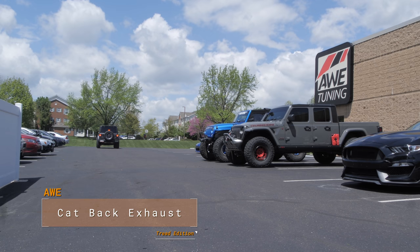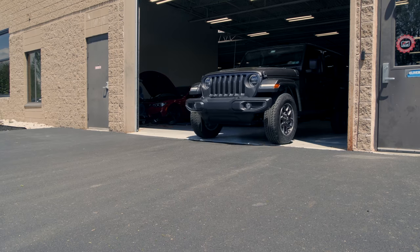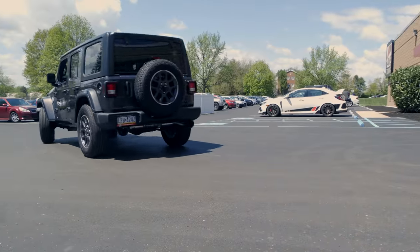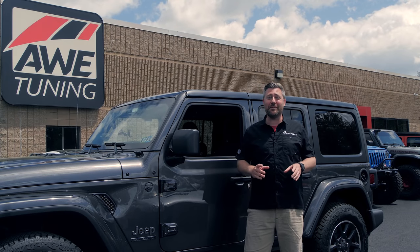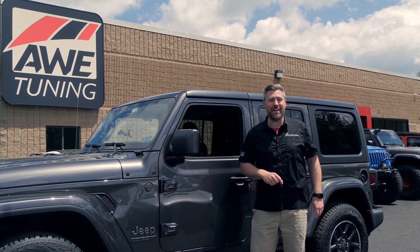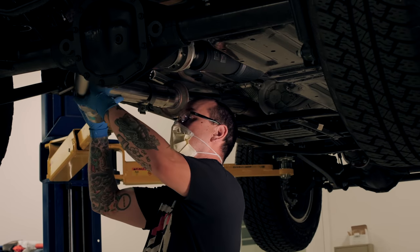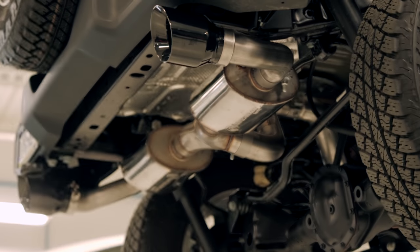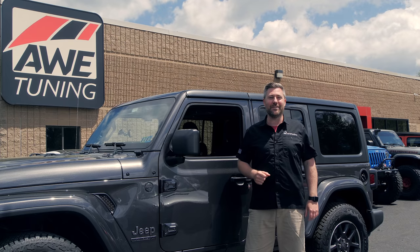The exhaust sounded absolutely fantastic. Definitely can't wait to get out on the highway and really put some miles on this system. A big thanks to the guys at AWE for letting us come by the shop today and check out how they're making a really high-quality premium exhaust right here in Pennsylvania, and a big thanks to Sean for doing all my work for me today. If you want to find out more information or to purchase an AWE Tread exhaust for your 2018 or newer Jeep Wrangler JL, you can click that info button to head over to quadratech.com.